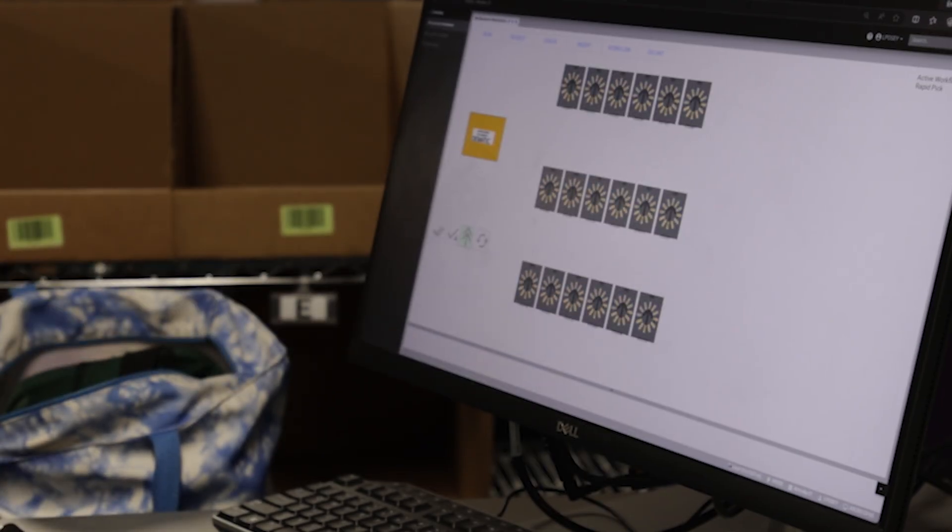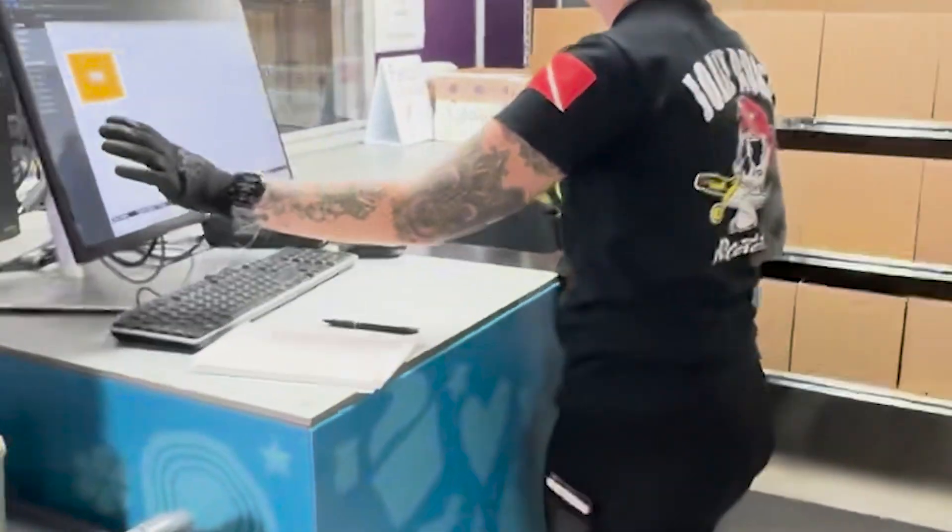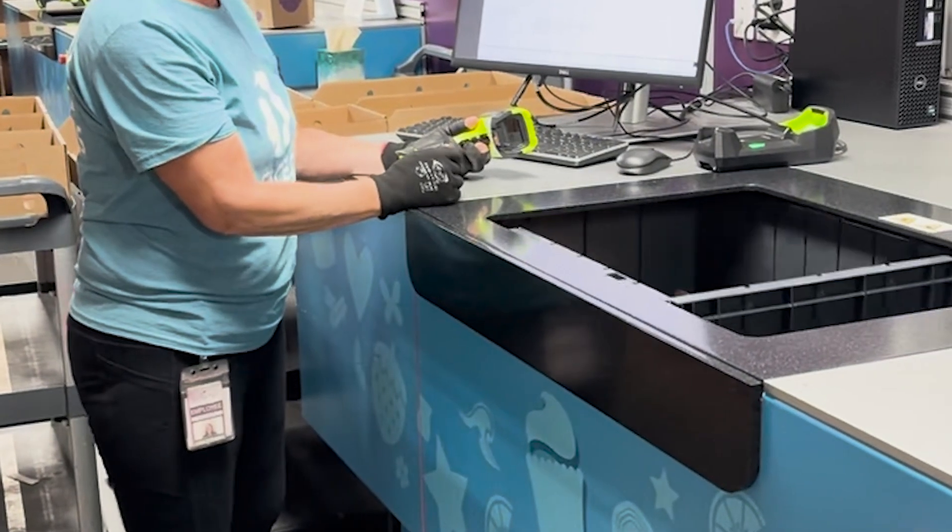The computer tells our pickers how much product to pick and which bin to place it in. When the pickers are done with an item, the robot collects the bin and stores it back into the grid.